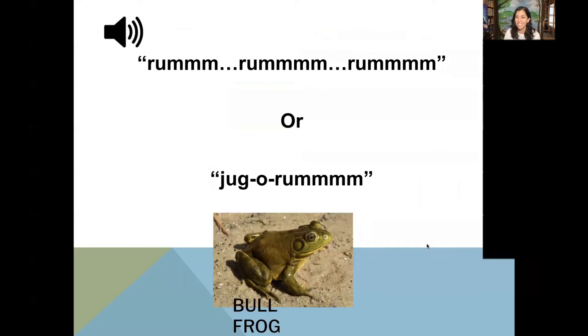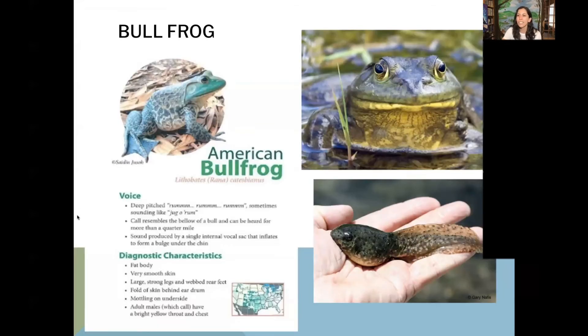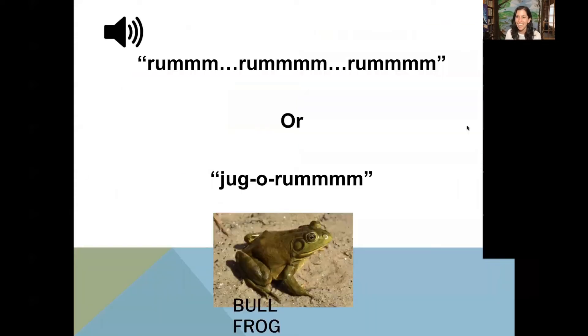Can bullfrogs eat humans? Bullfrogs cannot eat humans. They are much too small, and all of these frogs and toads can't hurt humans. They're actually great to have around because they're looking for mosquitoes or other bugs that we might not like. Another great way to find frogs is by using your ears and listening. I'm going to play the sound of a bullfrog — it's supposed to sound like 'rum rum' or 'jug of rum.' So let's listen to their call.